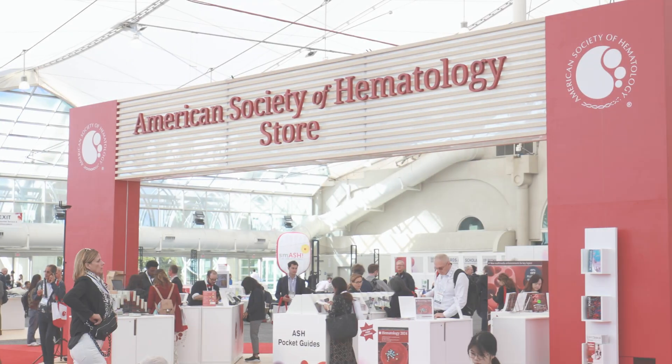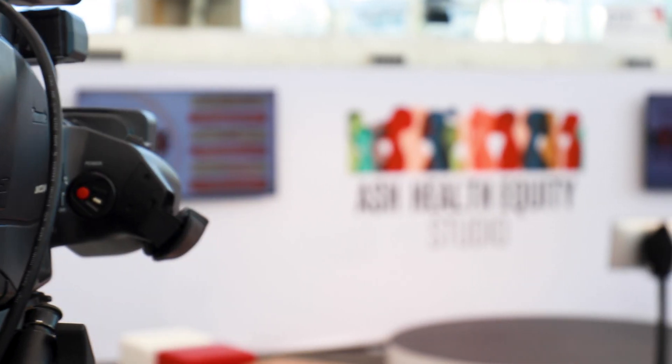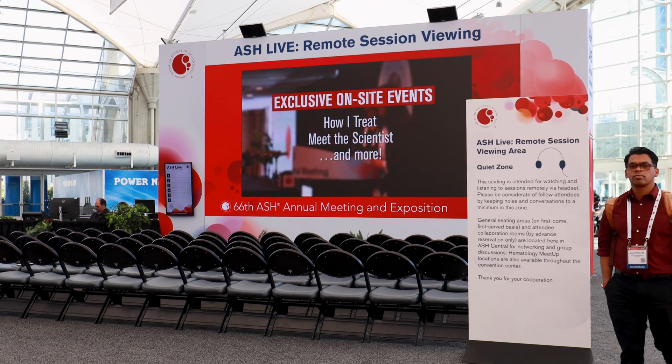The American Society of Hematology Annual Meeting is the biggest hematology meeting on the planet. 30,000 people were present, over 8,500 abstracts were submitted, and believe it or not, 1,200 of them were related to multiple myeloma. I promise not to talk about all 1,200 of them, so I've narrowed it down to five key areas of research that really have an impact on our patients right away.